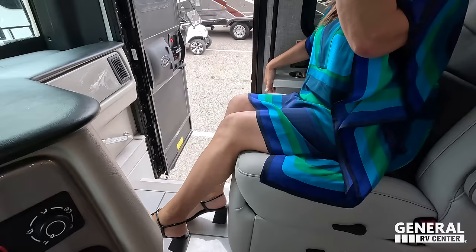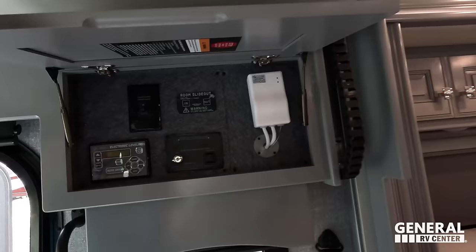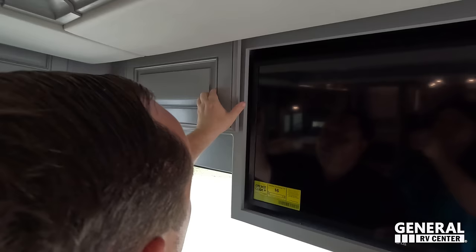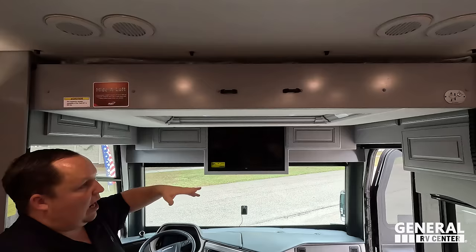There's a bunk over the cab, Andrea — it holds 500 pounds and it's the Lippert style, so it just drops and stops right above the seats without needing to turn them. That's a huge advantage. Here's your Wi-Fi booster, LG TV, King Air digital antenna, and all the electronic components you're really looking for in a motorhome. You've also got your auto-leveling controls and slide-out buttons, plus additional controls on the Firefly system.